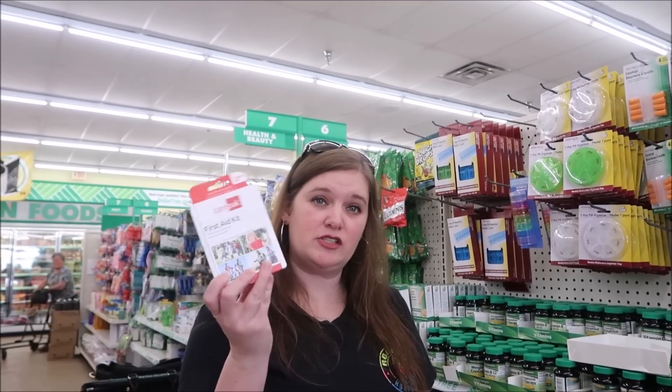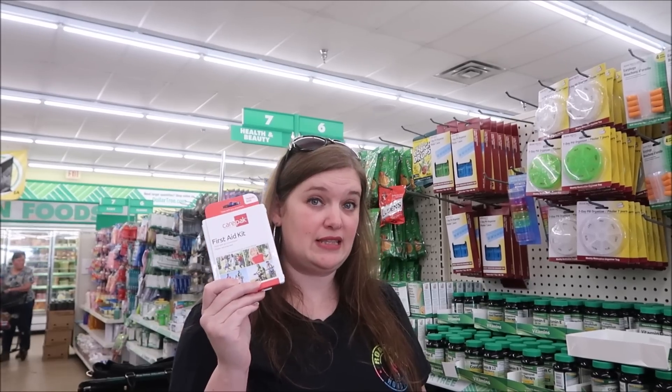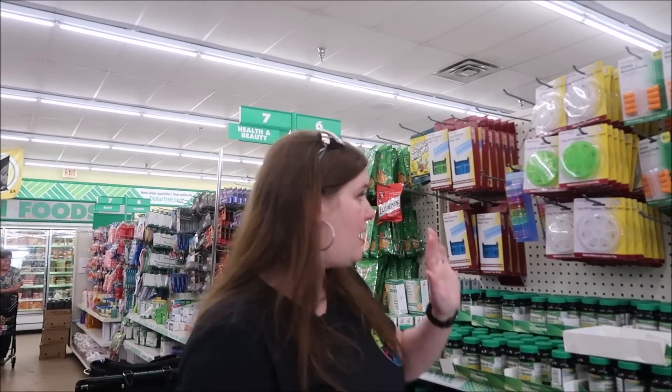On this health aisle they have all types of first aid and medicines. They do have a small first aid kit - it's going to be your band-aids and things like that. They also have these small pill boxes.